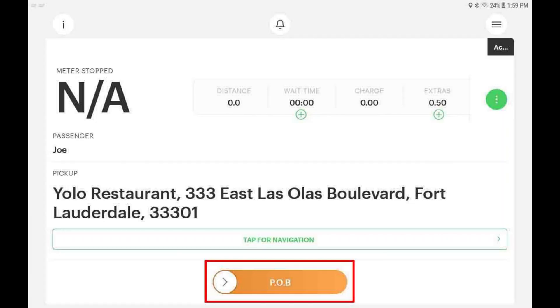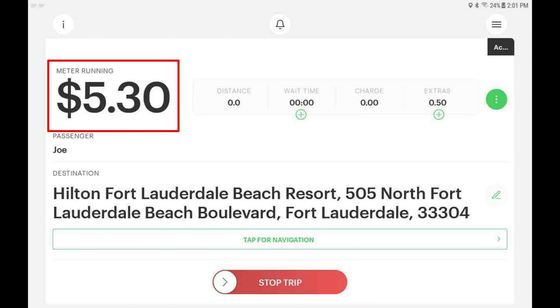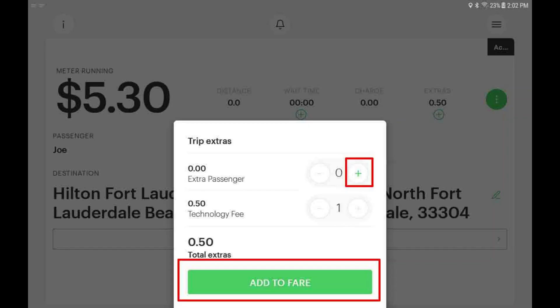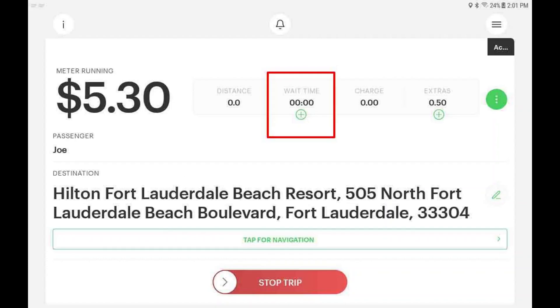When you pick up your passenger, use the POB button. When the meter is started, you will see the total fare amount displayed on the digital meter. If you need to add extras, tap the extras section and add extras as needed. Waiting time will automatically add to the total meter fare.